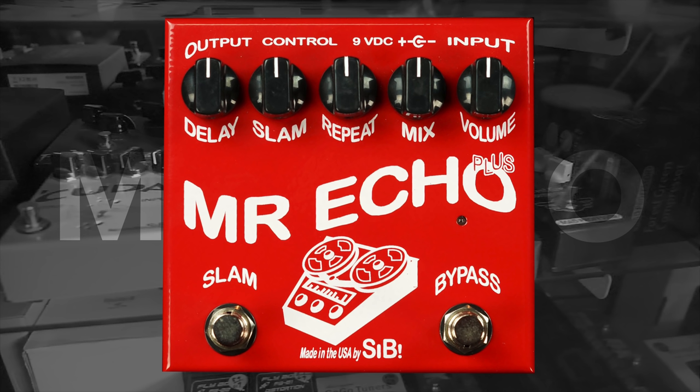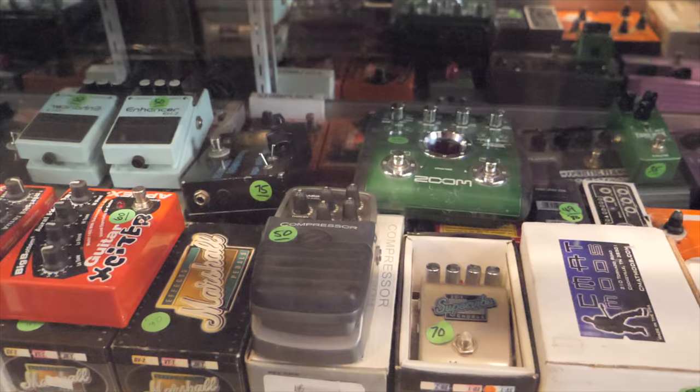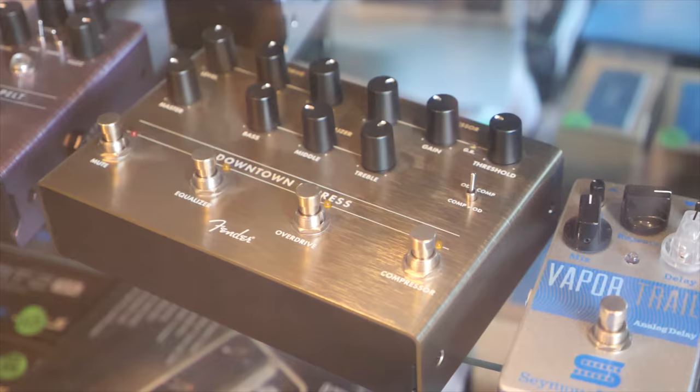Here's a delay pedal you don't hear a lot about — the Mr. Echo from S.I.B. One of the best features on this pedal is the slam button on the left. What this does is take the pedal, irrespective of the settings, and put it into full oscillation mode. You can then release the button and it goes back into regular mode. For those who like to get a little bit crazy from time to time, this pedal will definitely deliver.